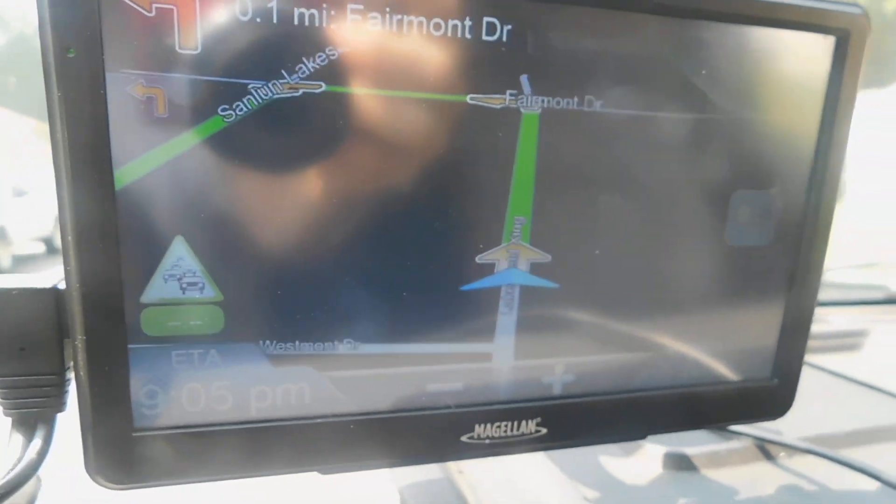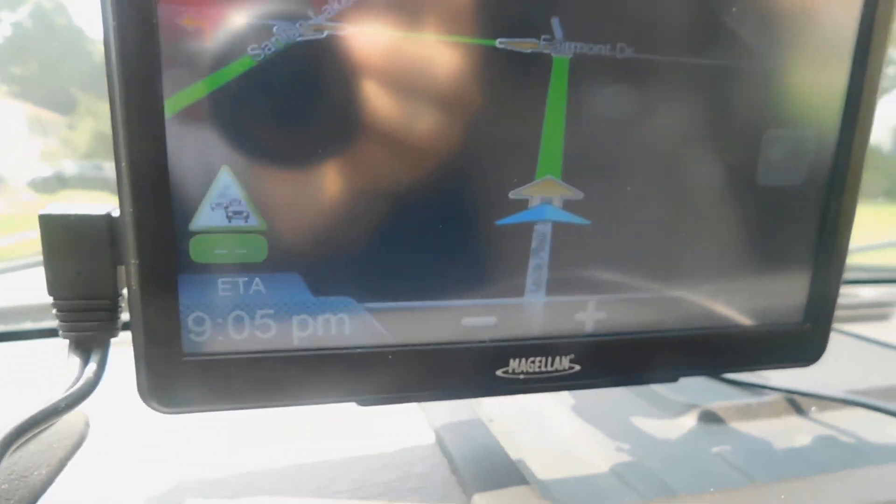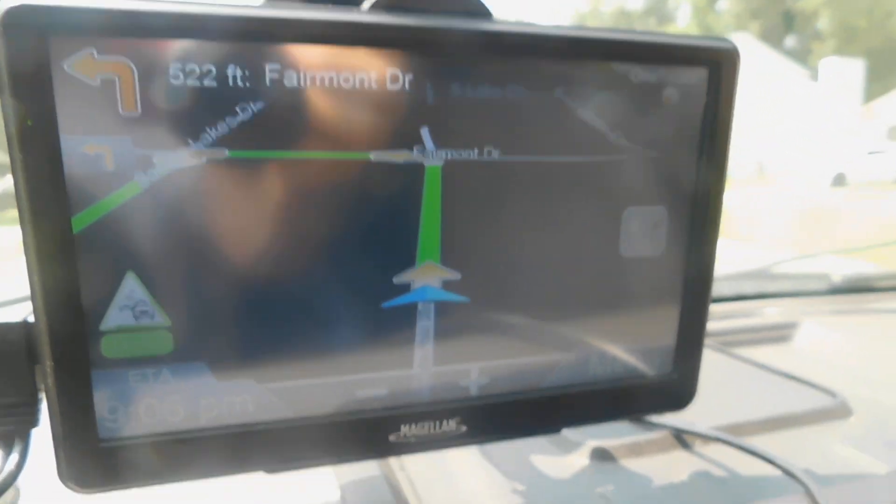In one eighth of a mile, turn left, Fairmont Drive. There you go, then take the first left. All right.